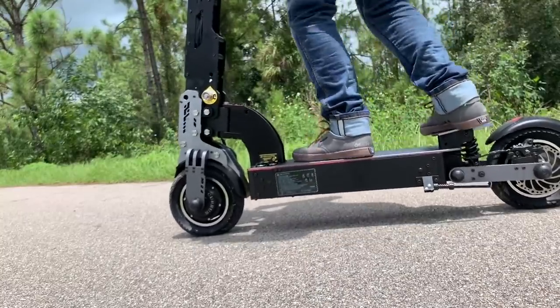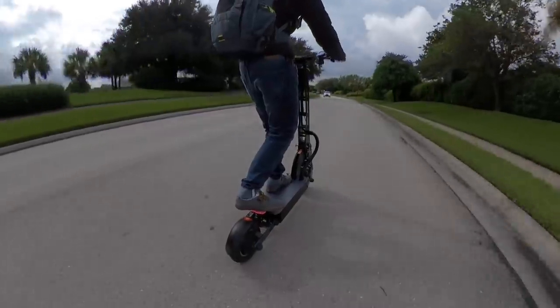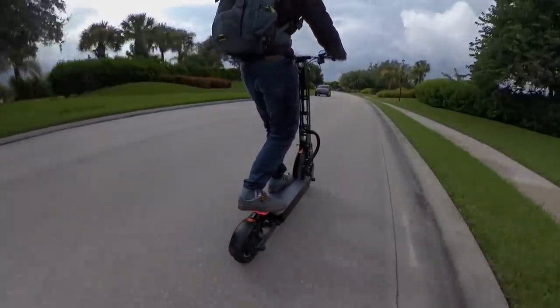With a retail price of $2,800 it is a bit pricey, but it's a high-quality scooter with a very unique design, so if that's important for you then you'll have to pay the big bucks.